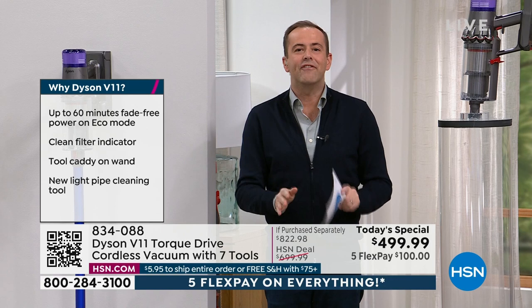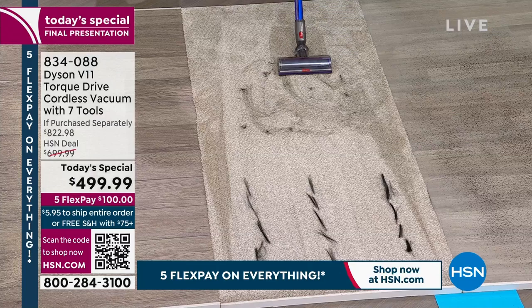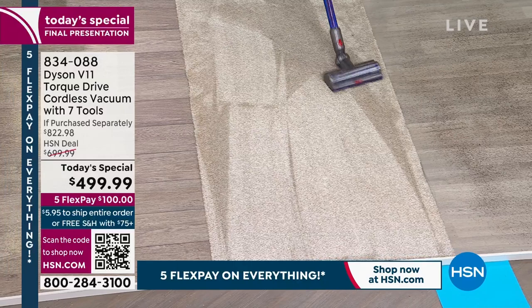Maybe it's your first ever cordless vacuum. You're cutting the cord but not the power. You've got 14 cyclones — Dyson's patented technology — to capture dirt you see and dirt you don't see. Whole machine filtration supports that, along with the anti-tangle cleaner head, which captures hair effectively and efficiently. There's a Dyson-engineered comb in the vacuum itself, detangling tangles before they become an issue.